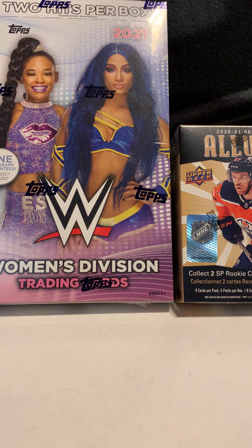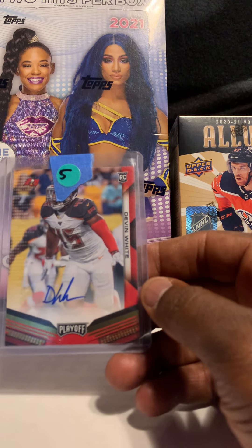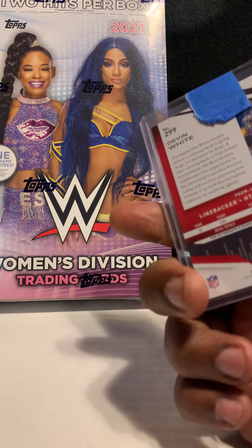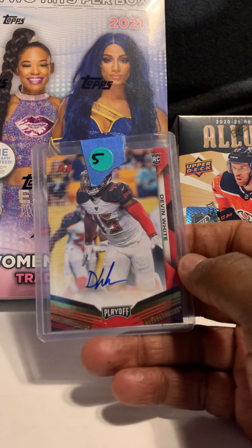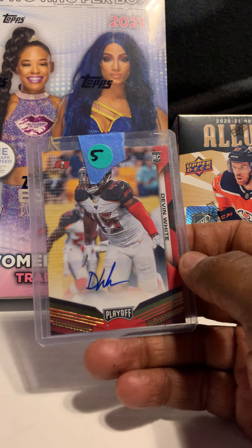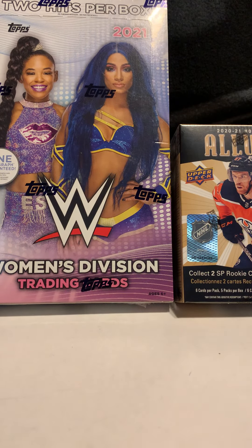This next card is of Devin White — a rookie auto out of Playoff. I think he had some good seasons and at one point I know his cards were selling really well. It was part of this deal as well.